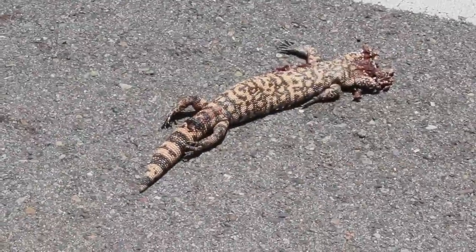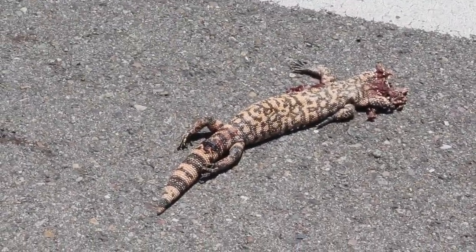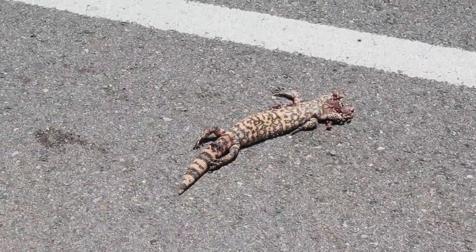Heartbreaker of a DOR here dropping back into Tucson — somebody hit this Gila monster right on the side of the main road.